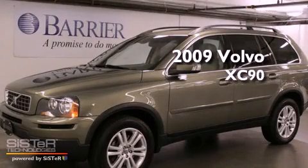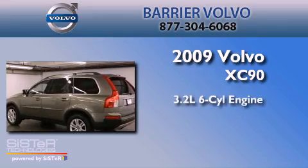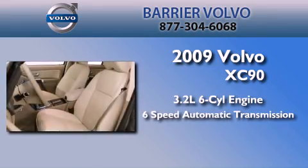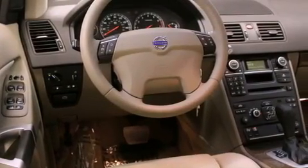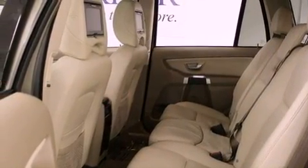This is a certified pre-owned 2009 Volvo XC90. It has a 3.2-liter 6-cylinder engine, a 6-speed automatic transmission, and 4-wheel drive. Its top features include an air suspension, a power sunroof, heated seats, a low-tire pressure indicator, Cirrus satellite radio, and traction control and stability control systems.